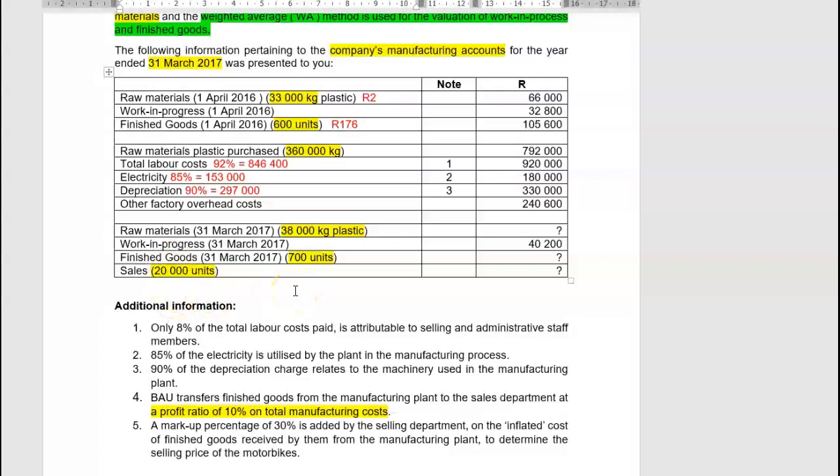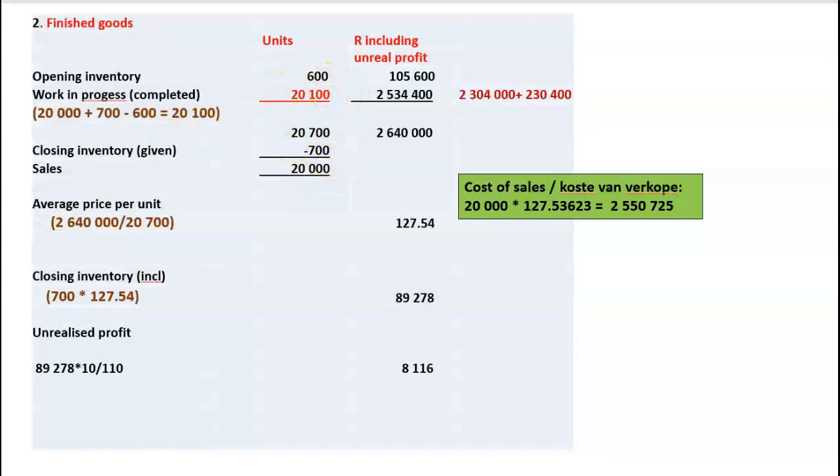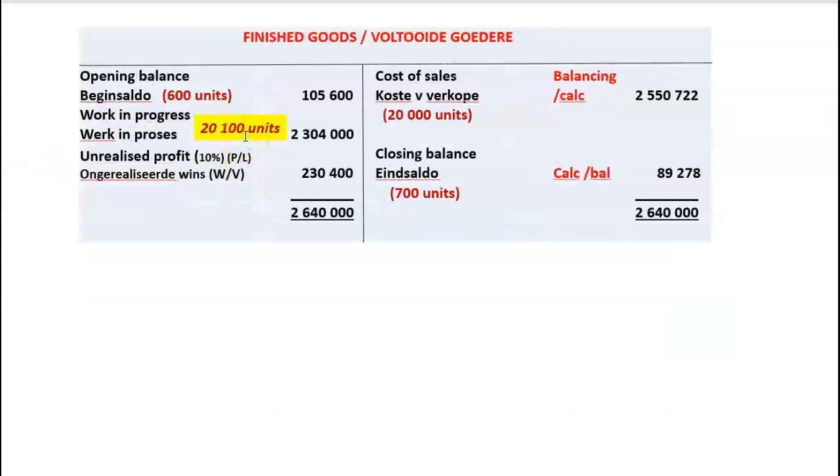If asked for the gross profit section of the income statement: cost of sales from the finished goods account was 2,550,722. The sales department adds a 30% markup to the inflated cost, so selling price = 2,550,722 × 1.3 = 3,315,939. Actual cost of sales = 2,550,722 minus unrealised profit P&L account balance of 231,884 = 2,318,838. Gross profit = sales less cost of sales.